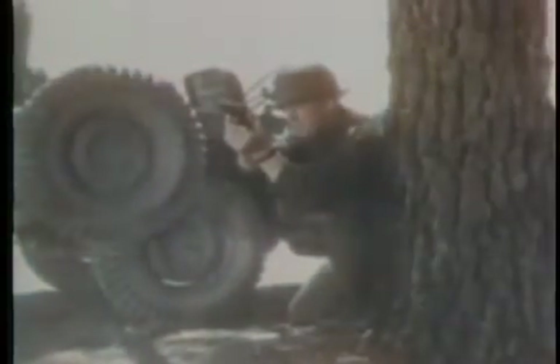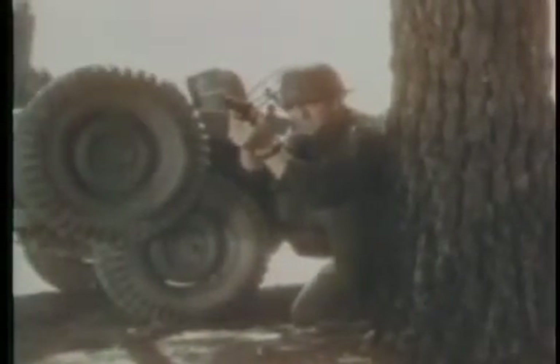Small arms used for individual self-defense: the pistol, sub-machine gun, carbine.